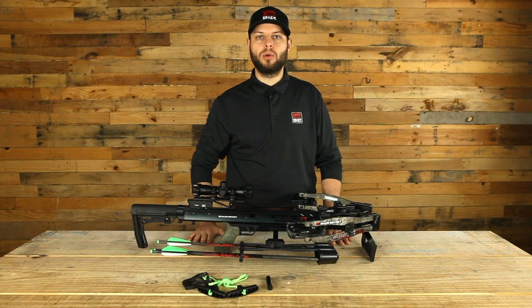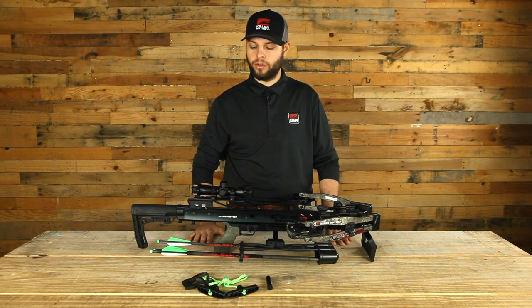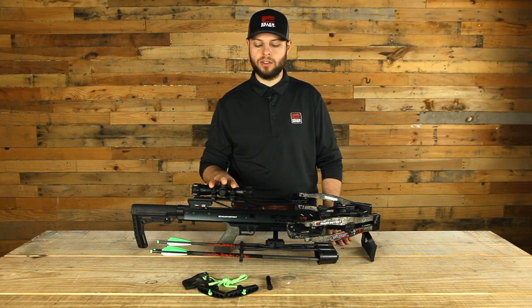This is the Killer Instinct Furious Pro 9.5. It retails for $749 and it shoots 400 feet per second. It cocks down to an ultra narrow nine and a half inches wide, and it includes our Killer Instinct Pro package with a 4x32 premium glass etched multi-reticle illuminated scope.